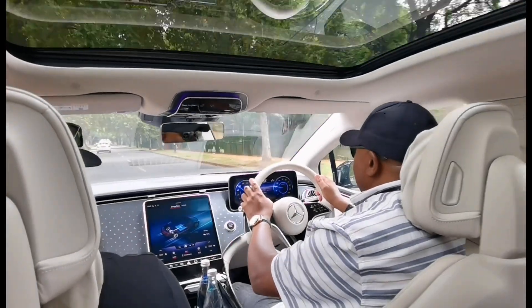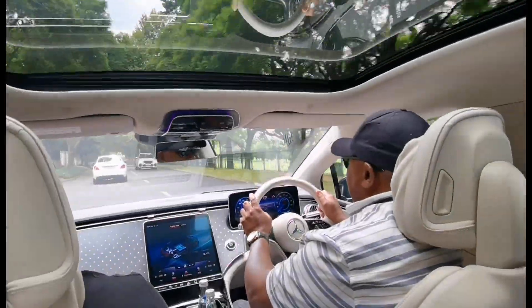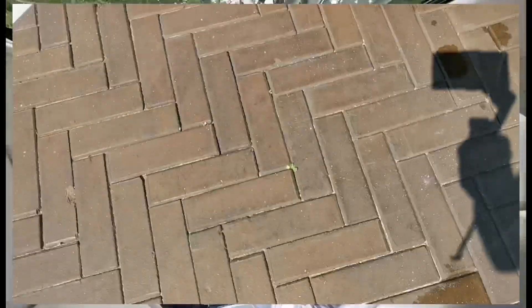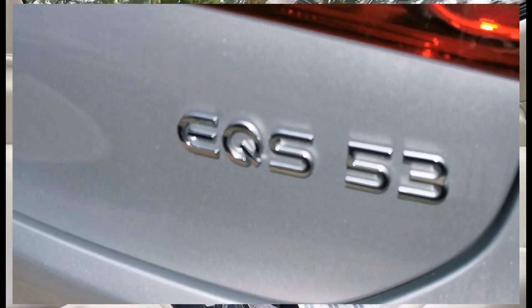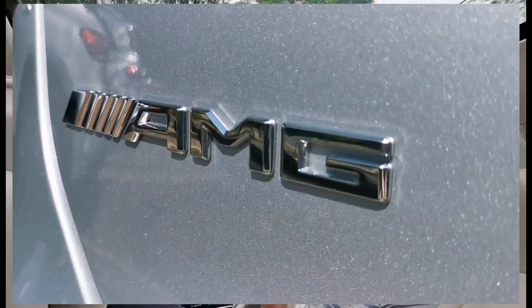We do hope we can get some seat time in the EQS 53, because we're told that's got a thousand Newton-metres of torque. The last time a Mercedes-Benz had a thousand Newton-metres of torque was in the S65 — that was the one with limited torque and a five-speed auto gearbox. That was insane.